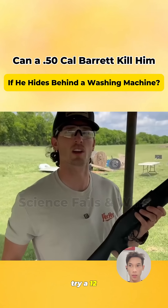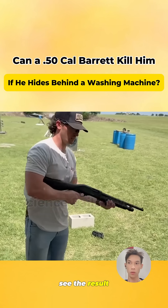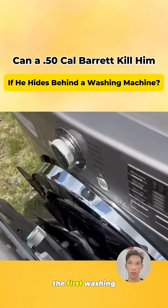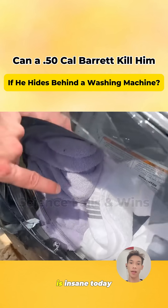Powering up again — try a 12-gauge slug shotgun, the king of close combat. Surprise! It pierces through the first washing machine, but is still stopped by the dryer behind. Old Wang's luck is insane today.